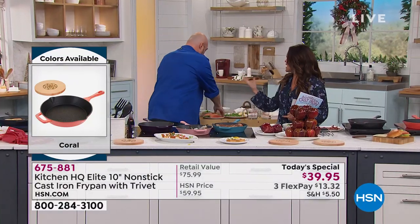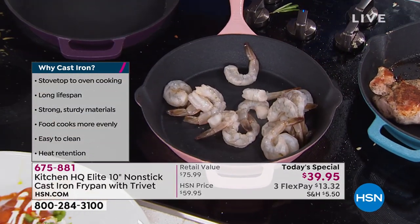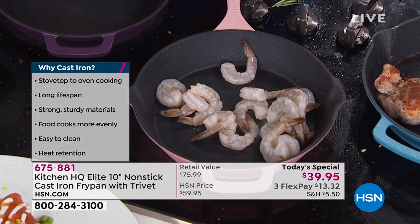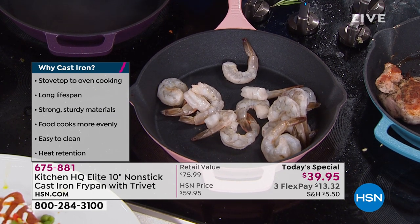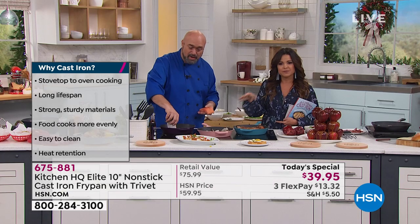I love the colors — that just adds a little fun. We have teal, taupe, black, blue, coral, plum, silver, red, and rose. And it's a nice size — the 10-inch is just perfect, a great size for a family of four to six.